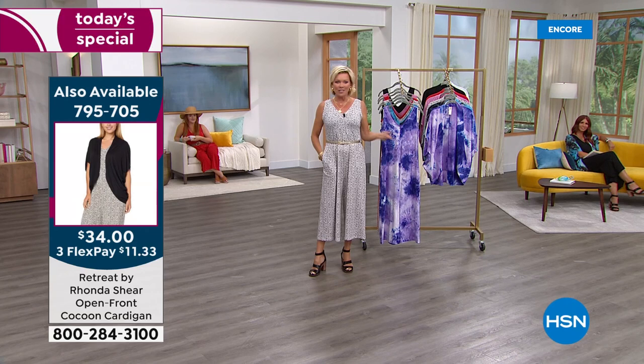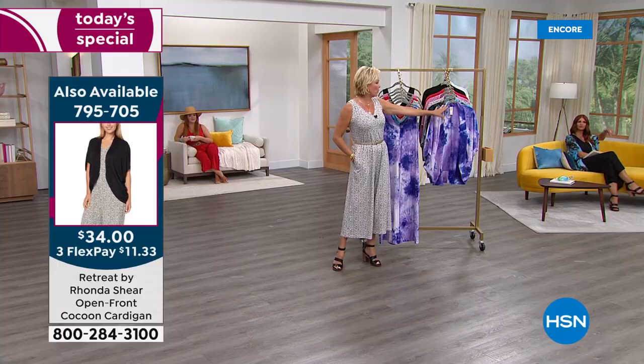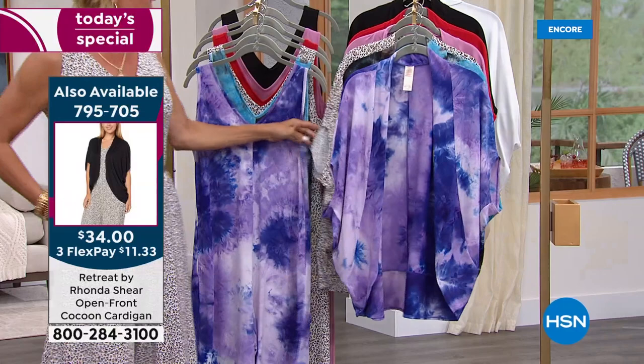$10 on FlexPay. If you have an HSN card, it's somewhere around $8 to get yours. On the side of the screen, take note — we do have that wonderful little open front cocoon cardigan available for $34. We've got solid black, red, and mauve, and then we have the three prints: the aubergine and the aqua tie-dye, as well as the leopard print. Let me show you that really quickly.